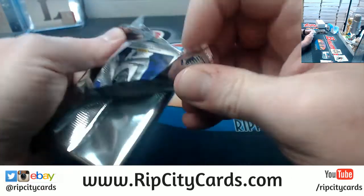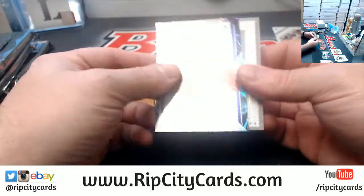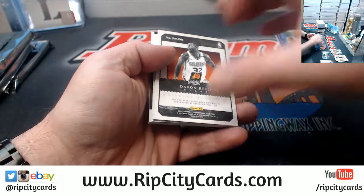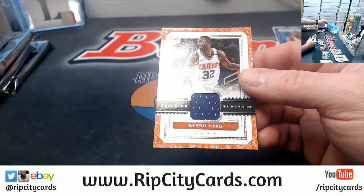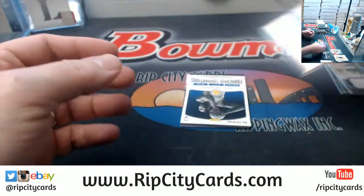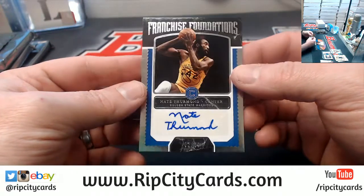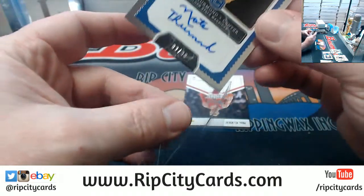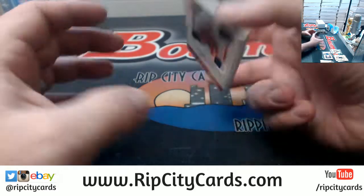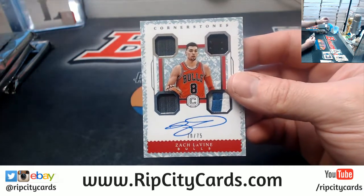I want to say Celtics — I'm not 100% on that. Chris Webber Unbreakables. Kevin Love to 165. A Hazonju to 25. Devon Reed for the Suns swatch. Got a Nate Thurman for the Golden State Warriors to 99 — franchise foundations autograph. And a Zach Levine to 75.